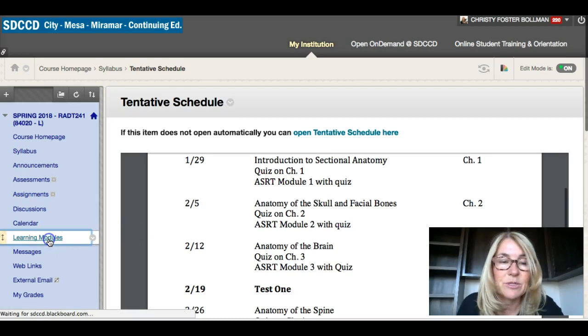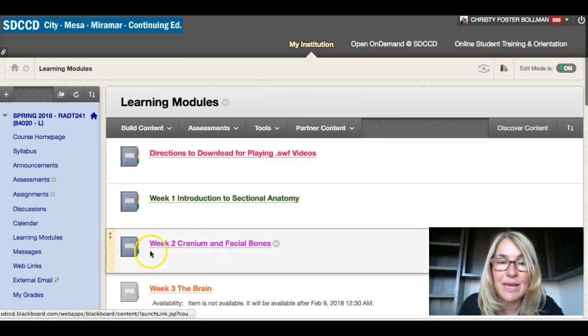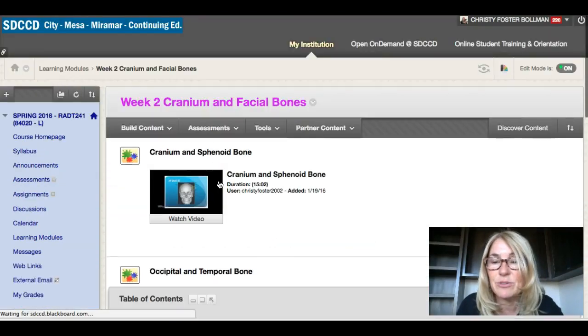You guys are going to have lab on campus, which is cool — you get to actually look at CT and MRI images. Everything this week is going to be due Sunday night at 11:59.